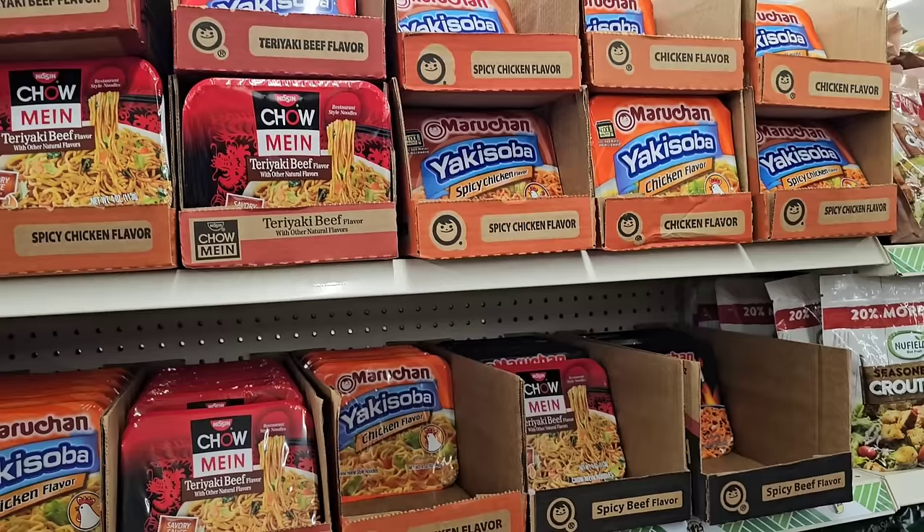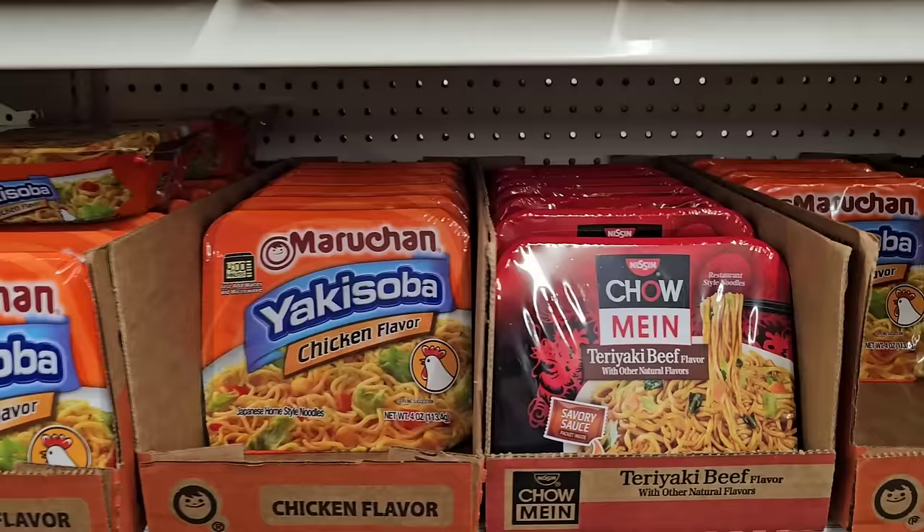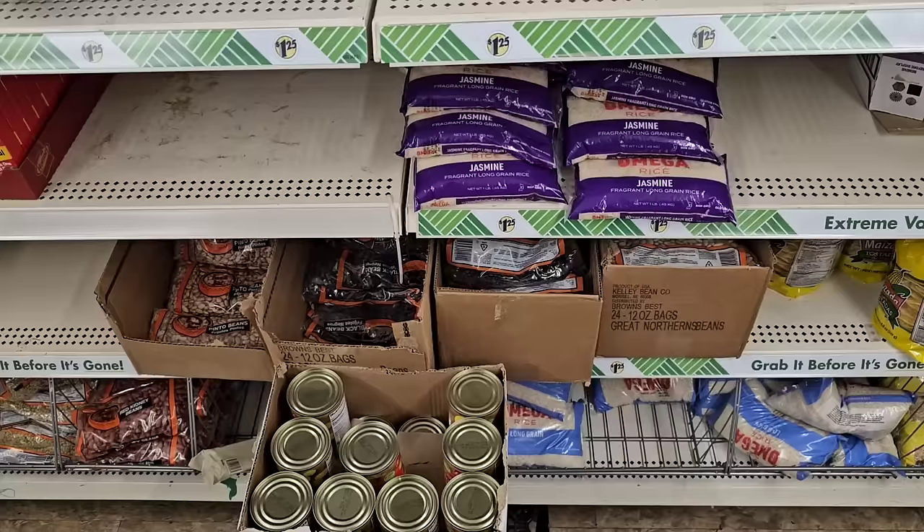Things like chow mein and yakisobas — it would be a good idea to stock up on some of these if you like them. These are pretty much $1.50 to almost $2 pretty much everywhere else. They sell out pretty quick too, so get here soon.